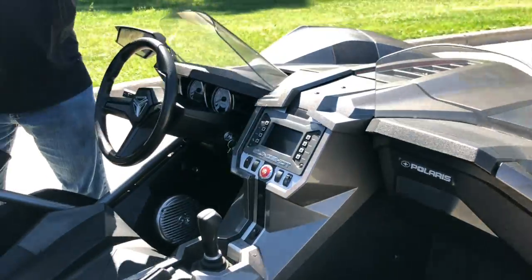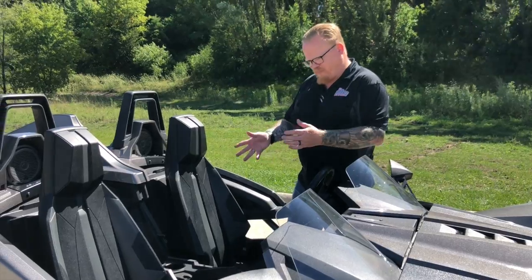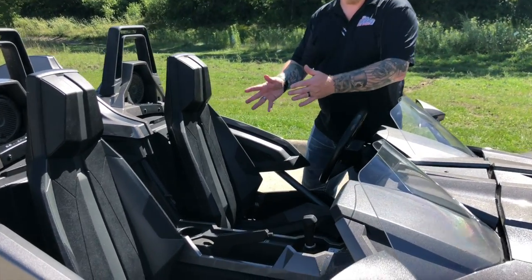With this waterproof interior, the Polaris Slingshot is unlike anything else. And of course, it's got my favorite feature of all time — cup holders.